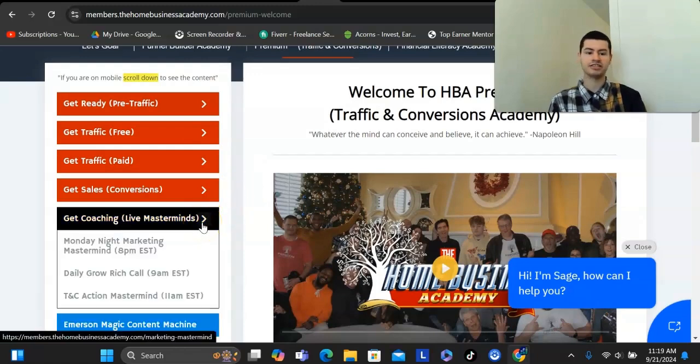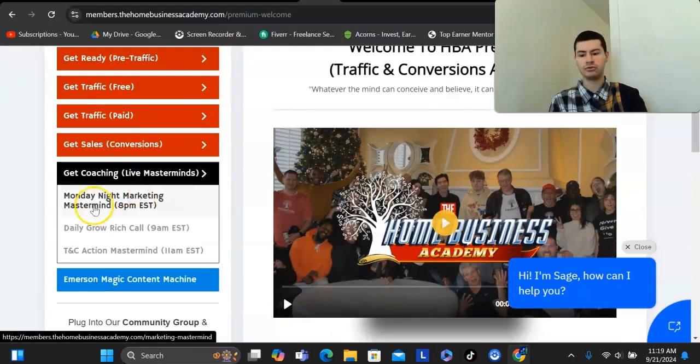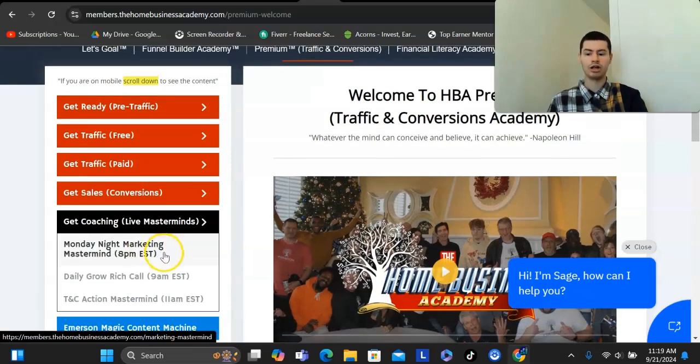There are also live masterminds — they do about six days out of the week. They have the Monday Night Mastermind, where they feature a different member who's getting results and you get to learn from them. They have the Daily Grow Rich Call, a personal development call where they read the Think and Grow Rich book. And then there's the Traffic and Conversions Action Mastermind, where you get to watch the owners market their business and ask any questions you want.